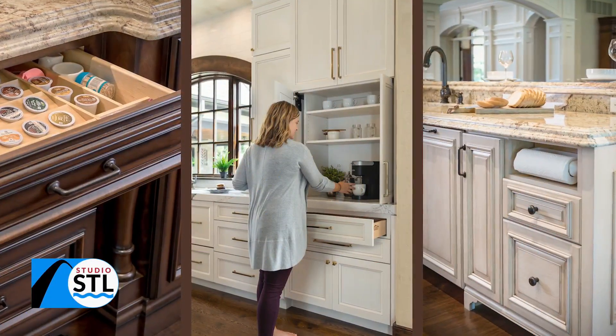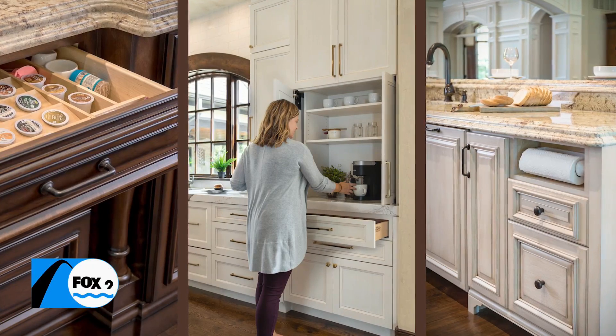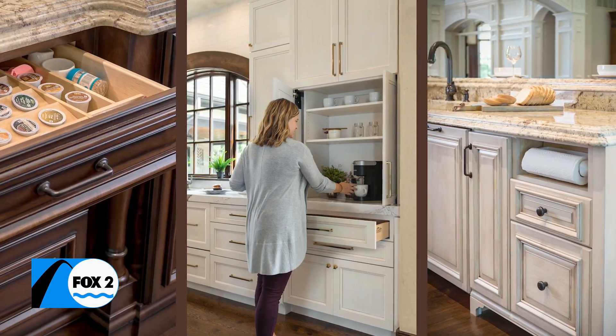St. Louis, it is Tuesday, which means it's time for a design tip sponsored by the Anne-Marie Design Studio. And joining us this afternoon is President and CEO Anne-Marie Boges. Anne-Marie, thank you so much for joining me today. Absolutely, it's always a pleasure.